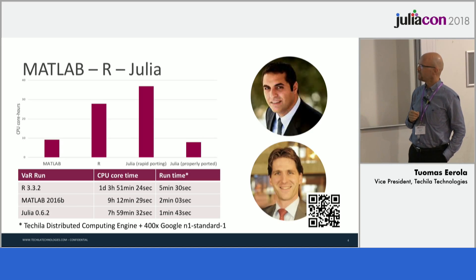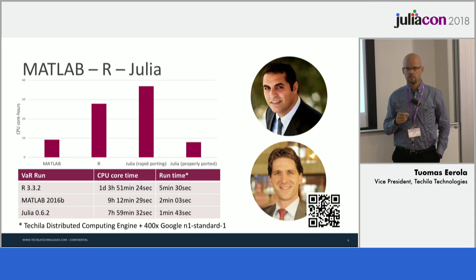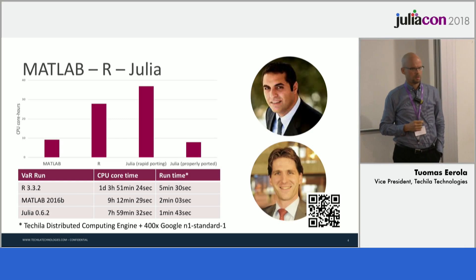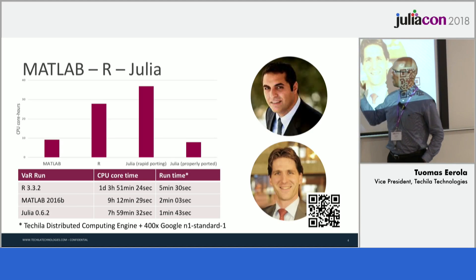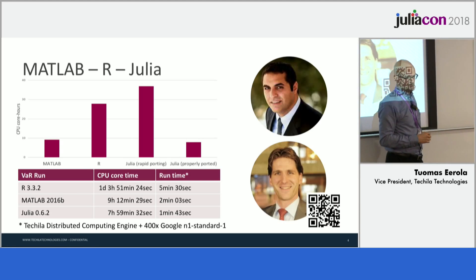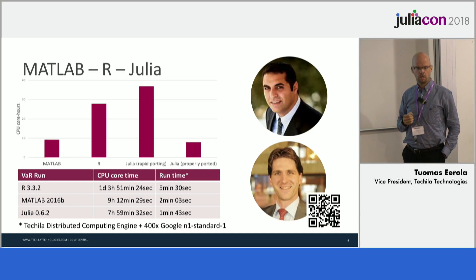One thing that could be of interest to you is that we did some cooperation with two financial engineers: Peter Verhoek, who is an actuary, and Professor Joseph Ragusa, who works in the research area. Peter Verhoek is a real expert in MATLAB and R, and Professor Ragusa is more of a Julia person. We took a financial Value at Risk code and ran it first in our programming language — running that code on a single-core PC would have taken more than a day.